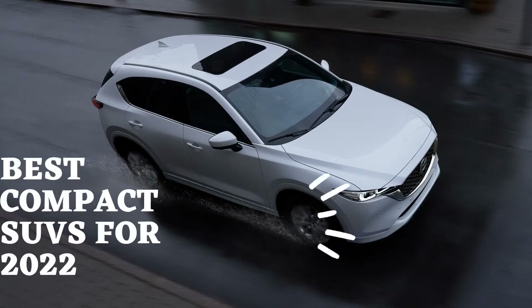Compact SUVs are a good option. To get you started, we've highlighted the best compact SUVs in 2022.